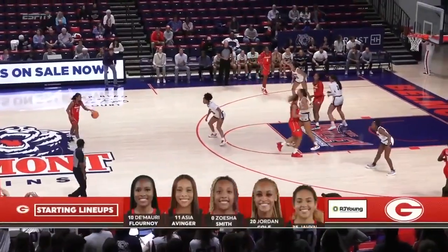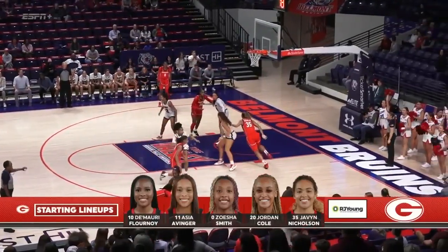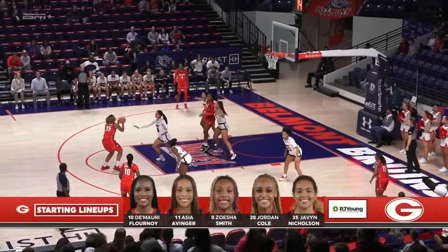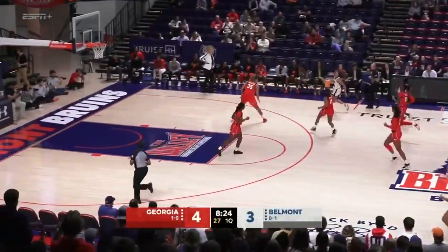Let's take a look at those starting lineups — first for Georgia: Flournoy, Avinger, Smith, Cole, and Nicholson. The starting five for the Lady Bulldogs. Jumper again from the top of the key for Nicholson — no good. Rebound Kyle McGuff. And here comes Belmont.